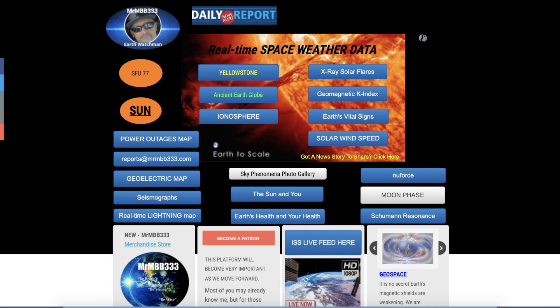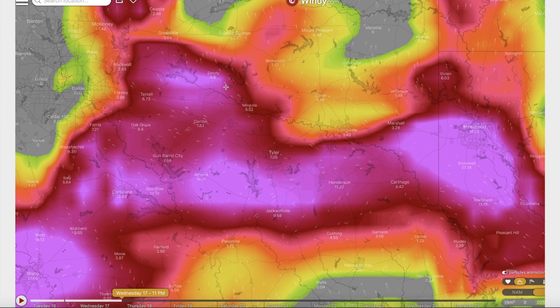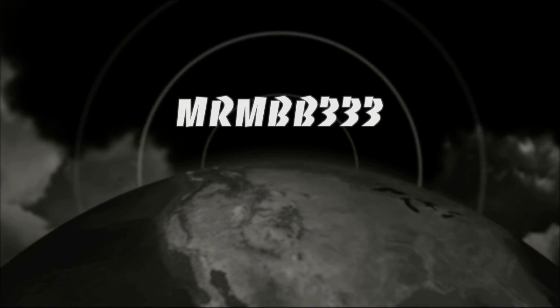Don't forget to check out MrMBB333.com — link below in the description box. All the data you see here is real-time data updated 24 hours a day, seven days a week. The real-time lightning map tab lets you track lightning associated with these supercell thunderstorms tonight. The power outages map keeps up with outages from strong storms. Also available: Schumann Resonance, Ionosphere, Yellowstone Seismos, USGS seismographs from around the world, and the daily newsroom updated at least once a day. Big heads up — severe weather is definitely in the cards tonight. If you're in Texas, especially the Dallas area, keep your eyes to the skies. Thanks for watching, have a super day, and be safe out there.